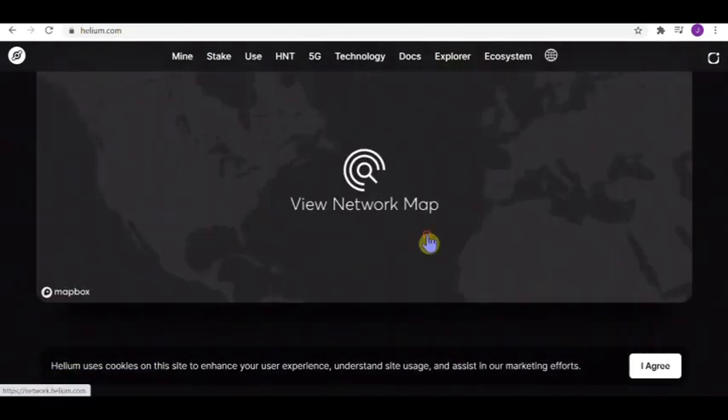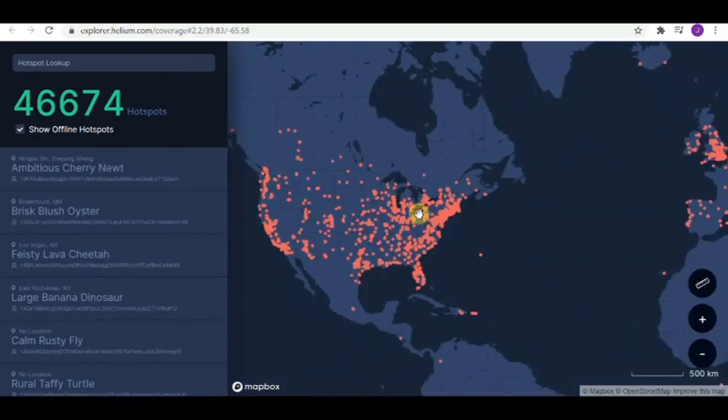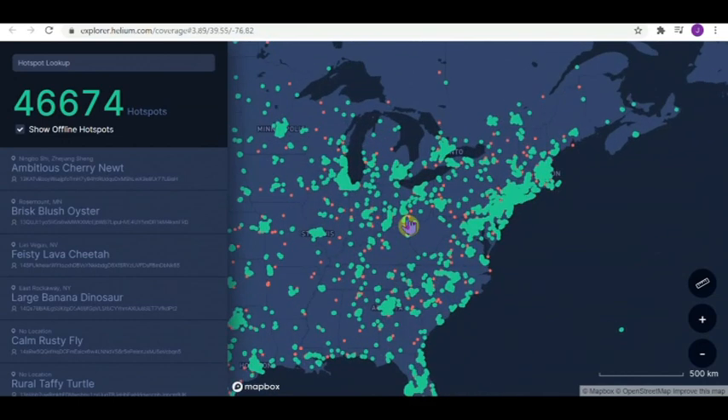Let's take a look at this connectivity map — look at all these hotspots. You want to be out there with a super strong signal so you can get the most HNT.